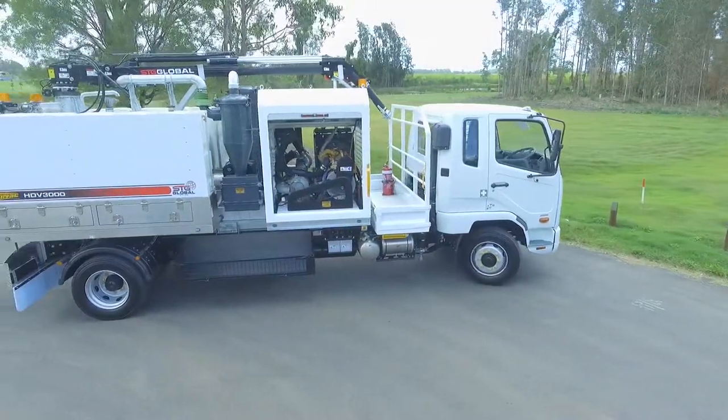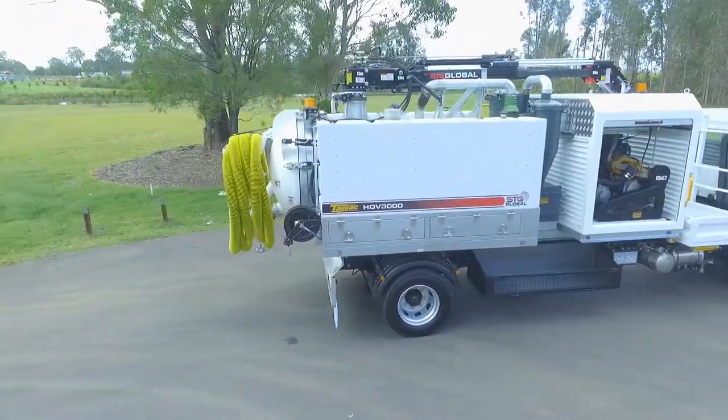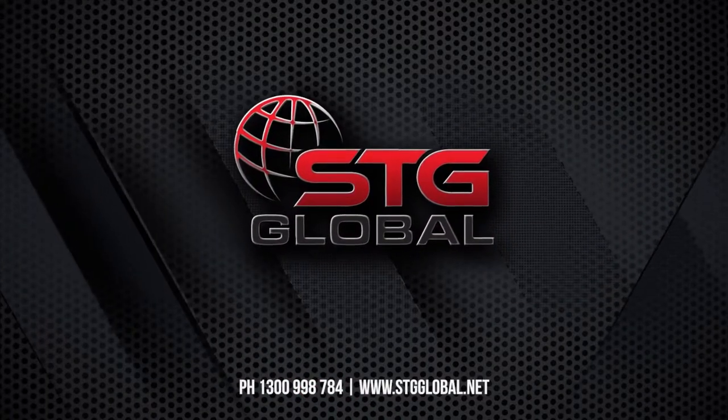Call STG today to find out more on 1300 998 784 or visit us at www.stgglobal.net.